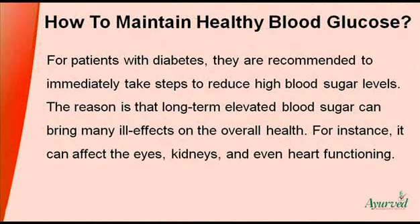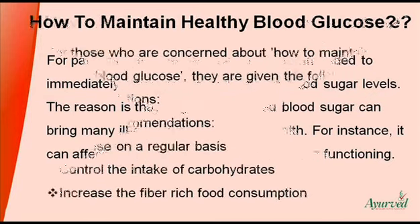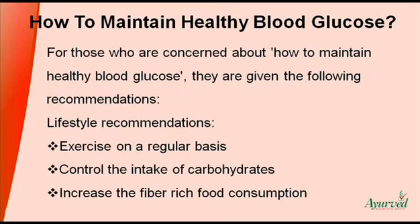For patients with diabetes, they are recommended to immediately take steps to reduce high blood sugar levels. The reason is that long-term elevated blood sugar can bring many ill effects on the overall health. For instance, it can affect the eyes, kidneys, and even heart functioning. For those who are concerned about how to maintain healthy blood glucose, they are given the following recommendations.